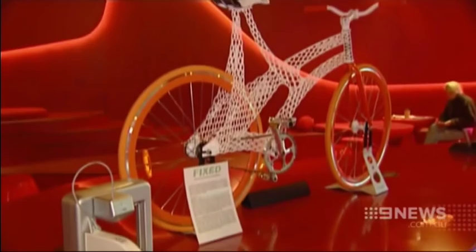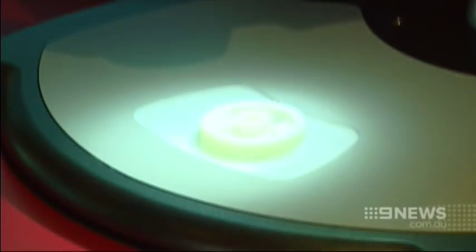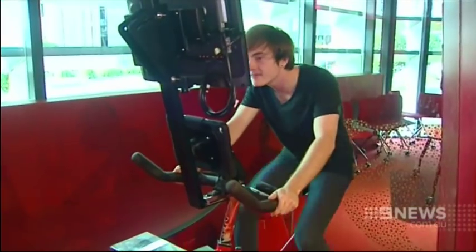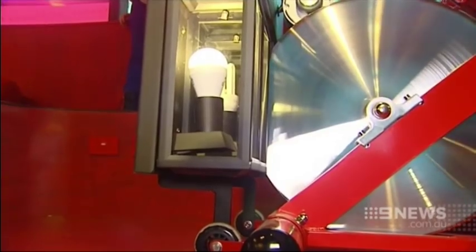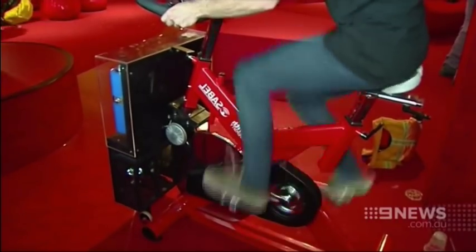There are bike frames made from 3D printers and you can build your own designs. An exercise bike encourages people to think about electricity use as they experience just how much energy is needed to power a light bulb. It was a lot harder than I thought, a bit more effort required.